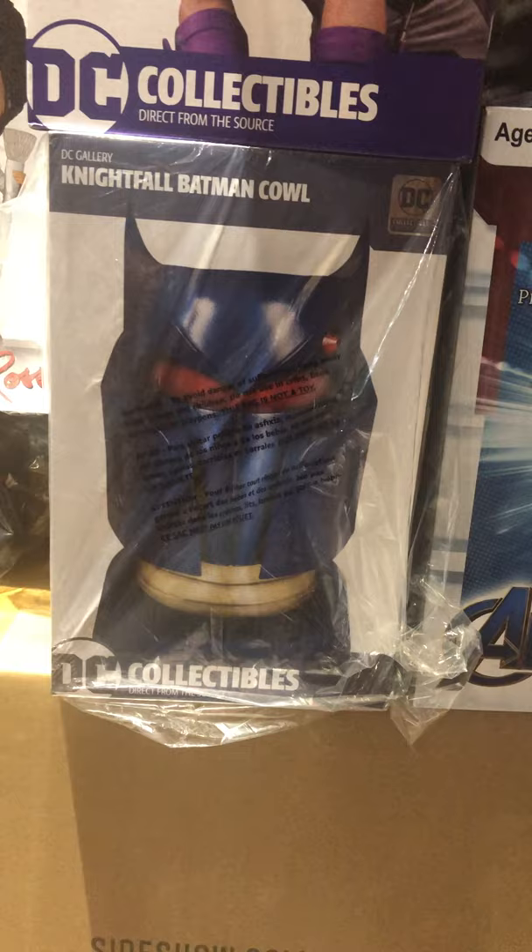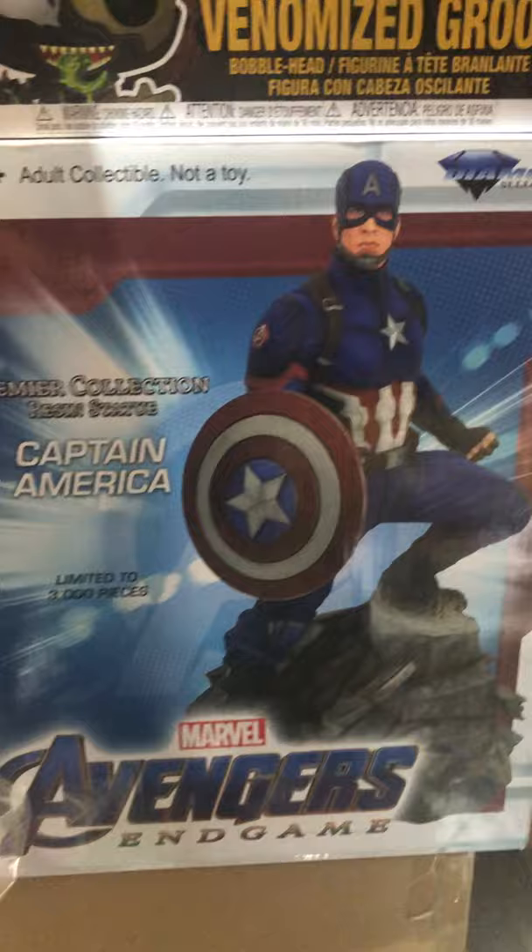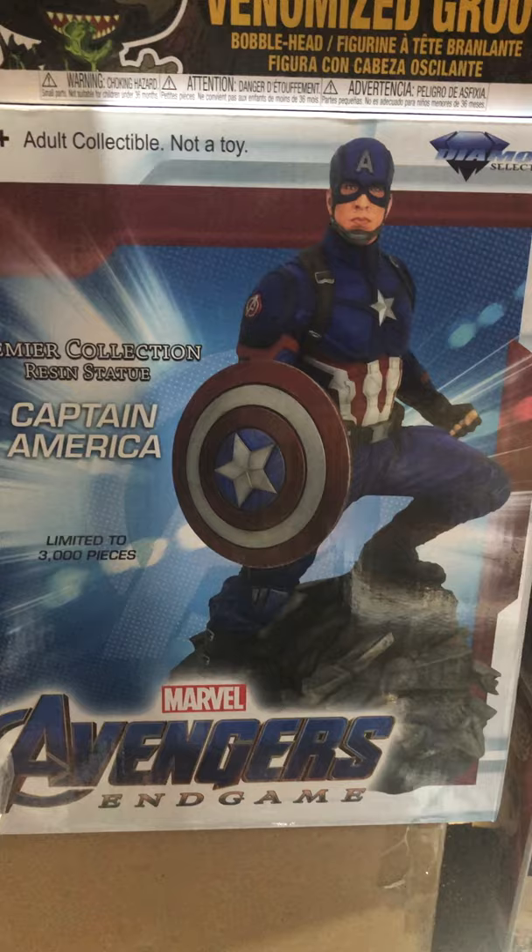I've got another one of these cows in the Batman cow line — this is the Knightfall Batman cow. Jumping back to Star Wars for a minute, down there we got Obi-Wan Kenobi Premium Format. From Diamond Select, Avengers Endgame — from their Premier Collection resin statue line — Captain America, limited to 3,000 pieces.